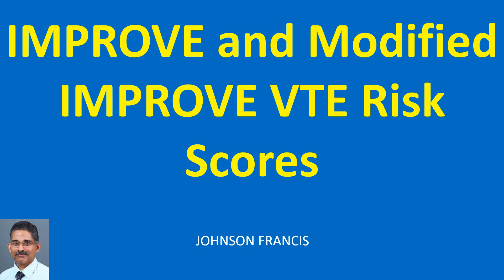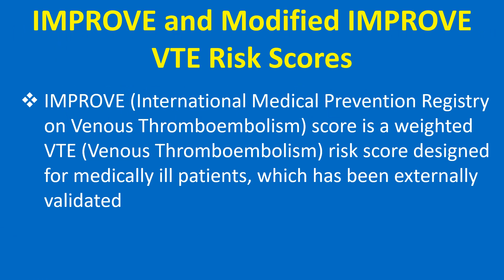Discussion of IMPRU and Modified IMPRU VTE Risk Scores. The IMPRU score is a weighted VTE risk score designed for medically ill patients, which has been externally validated.